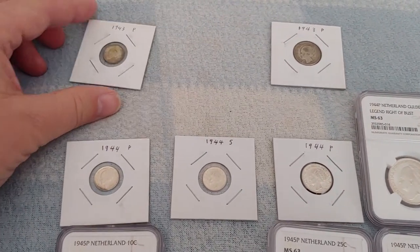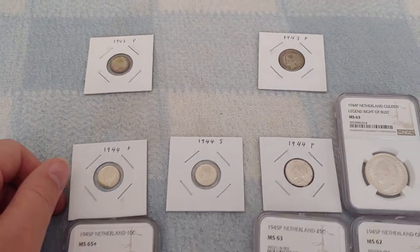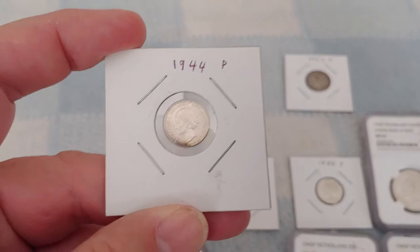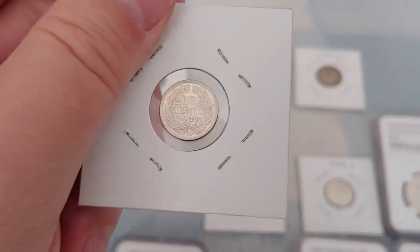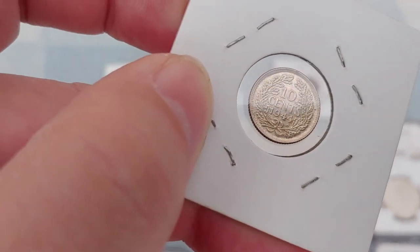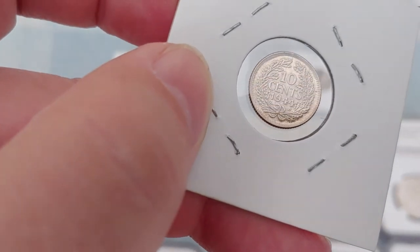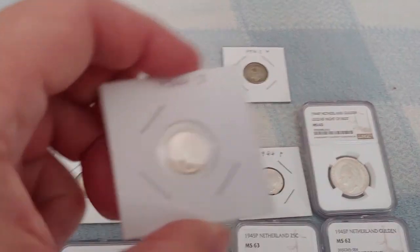The 1943s and 1944s were listed together in the same mintage year, so there's no way to know exactly how many were dated 1943 versus 1944. The 1943s seem to be very difficult to come by, whereas the 1944s are relatively common. The 1944P in particular is a very common coin. You can see the acorn and the P on these pieces.